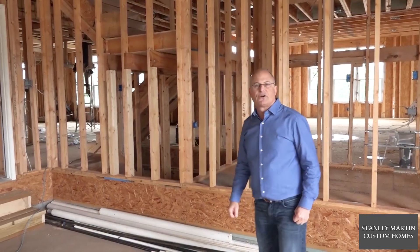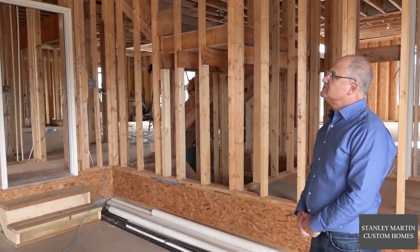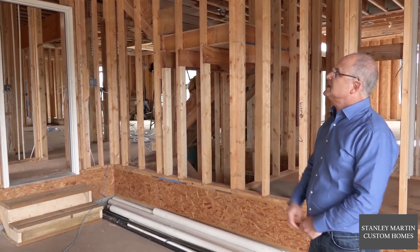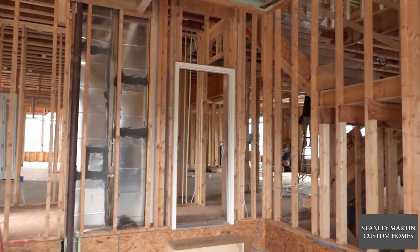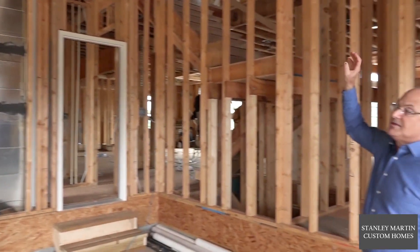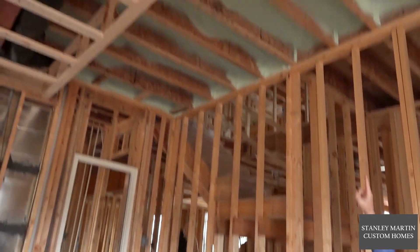To discuss further what's behind the walls in energy-efficient homes: when we have conditioned space and especially plumbing that's above an unconditioned garage, we first flash-foam the floor system above. You'll see the flash foaming within these duct bays.